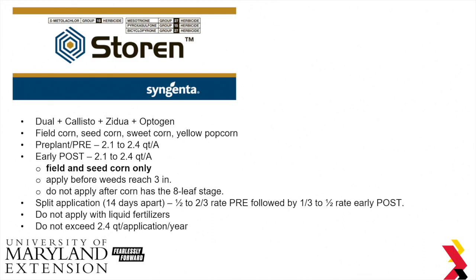If you're going to do a split application, it's recommended that you do about a half to a third of the rate pre-emergence, followed by a third to half of the rate post-emergence. You can't apply this with any liquid fertilizers, and you can't exceed a maximum of 2.4 quarts per application per year.